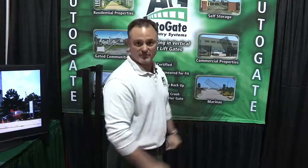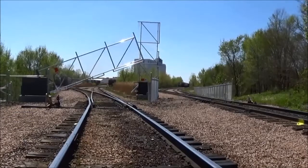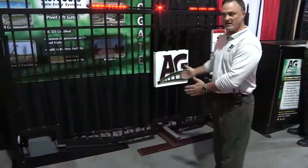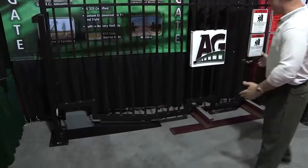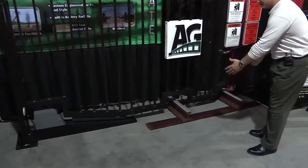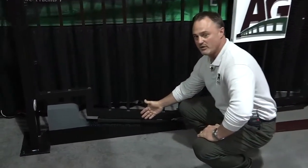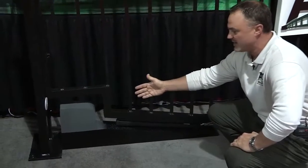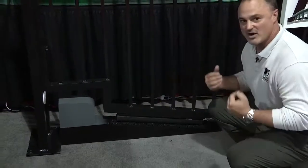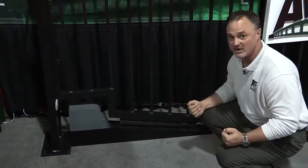Unique to Autogate and vertical pivot gate systems is the ability to accommodate the gate to any terrain that exists on site. In this example, we have fabricated the gate to go over railroad tracks, changing slopes or contours in the roadway, and at the end we simulated a curb notch. The uniqueness of the Autogate system is we can have our gate fit your site — you do not have to change your site to accommodate our gate.